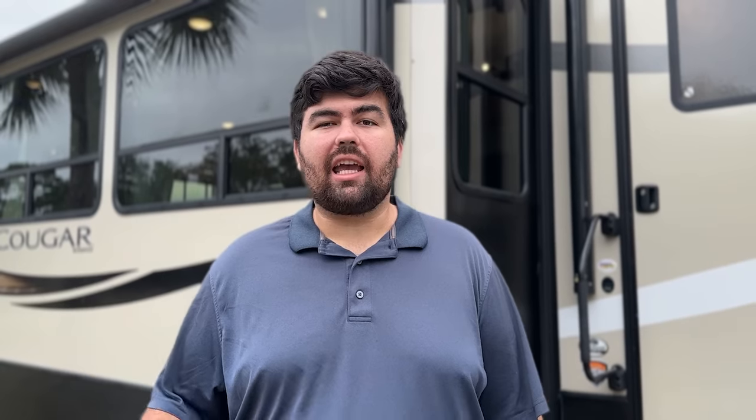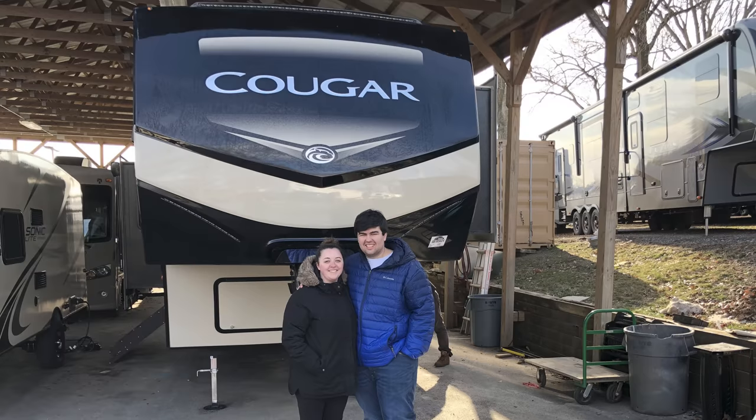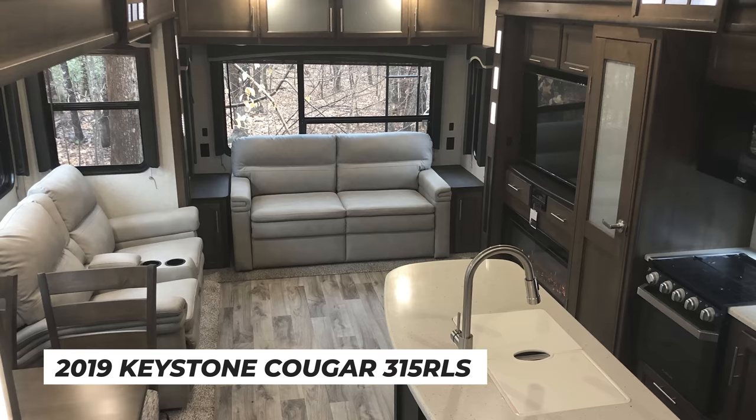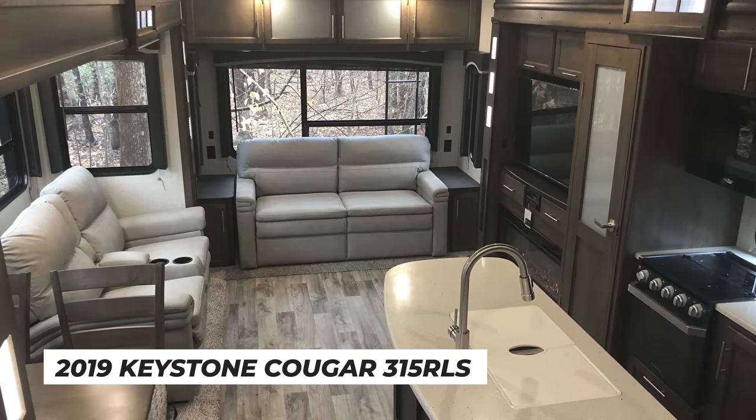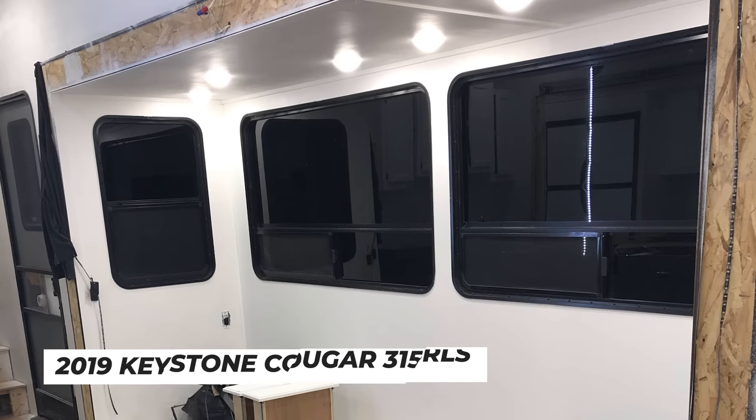About four years ago, Jen and I had this big dream to go full-time RVing. We were just breaking into the industry, but we knew we needed to get an RV. We went shopping at different dealerships, looking at different floor plans and models, but we just couldn't find the interior that we liked. So we bought this 2019 Keystone Cougar 315 RLS with the intention of giving it a full renovation. Life got in the way, and the project got started, but four years later it still wasn't quite finished. We were getting really tired of having this extra RV on our shoulders and never having time to get this renovation done.